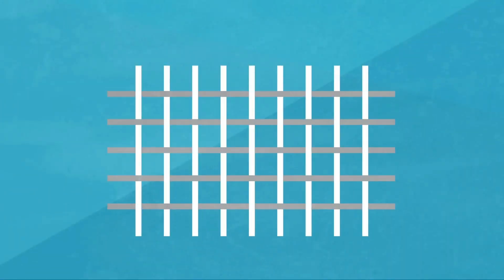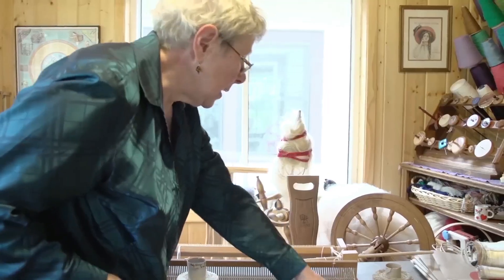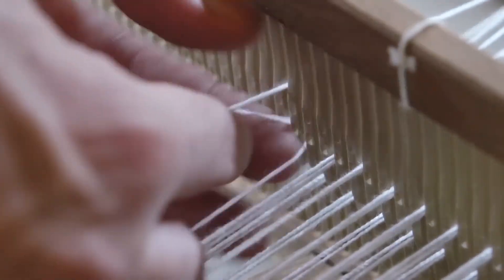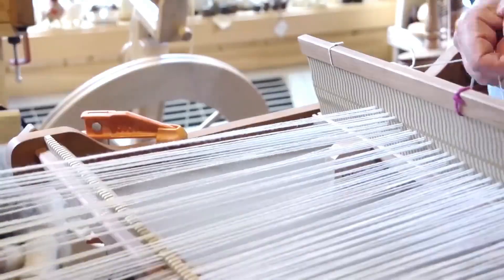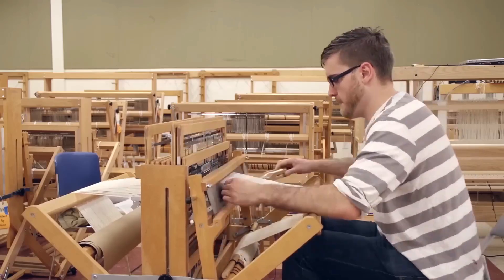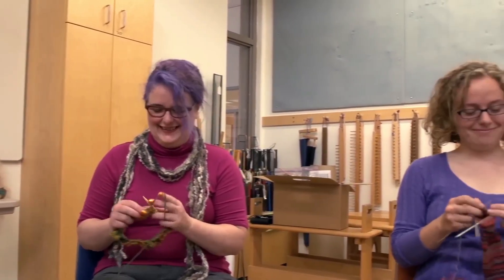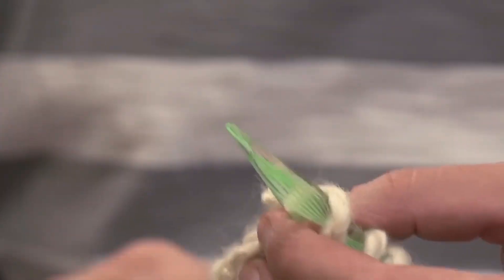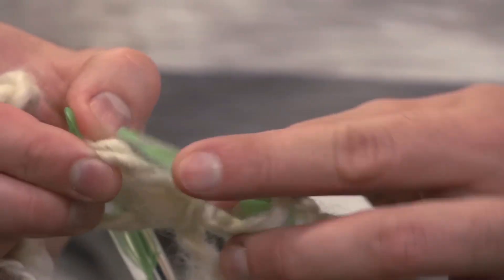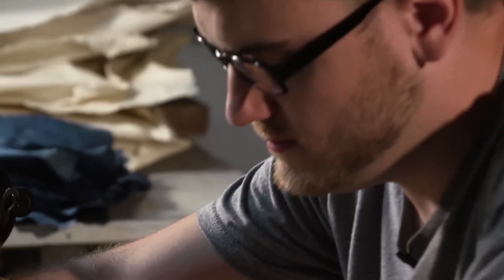Now that the silk yarn is ready, the next step is weaving it into fabric. This process can be done by hand or using modern industrial looms, but the principles remain the same. The silk threads are carefully woven together to create the fabric, with the type of weave determining the texture and appearance of the final product. For example, plain weaves produce a smooth, glossy fabric, while more complex weaves can create patterns or textured finishes. Hand weaving silk is a time-honored tradition in many cultures, particularly in countries like India, China, and Japan, where artisans continue to use traditional methods to create intricate, hand-loomed silk fabrics. These fabrics are highly prized for their craftsmanship, with some taking weeks or even months to produce, depending on the complexity of the design.